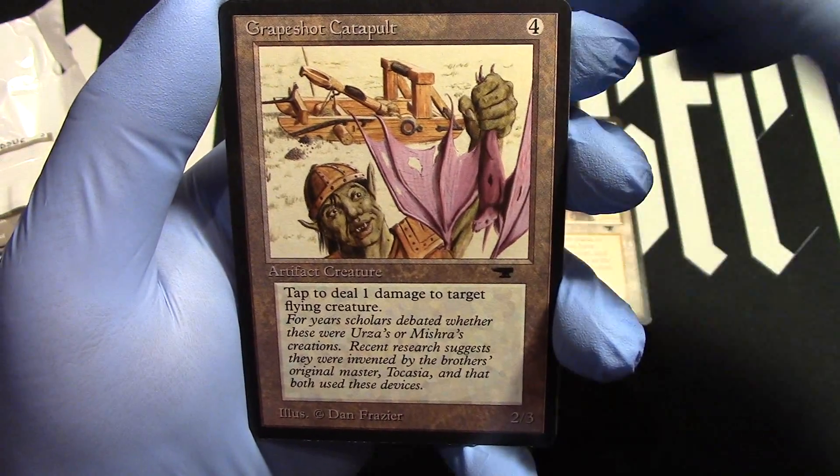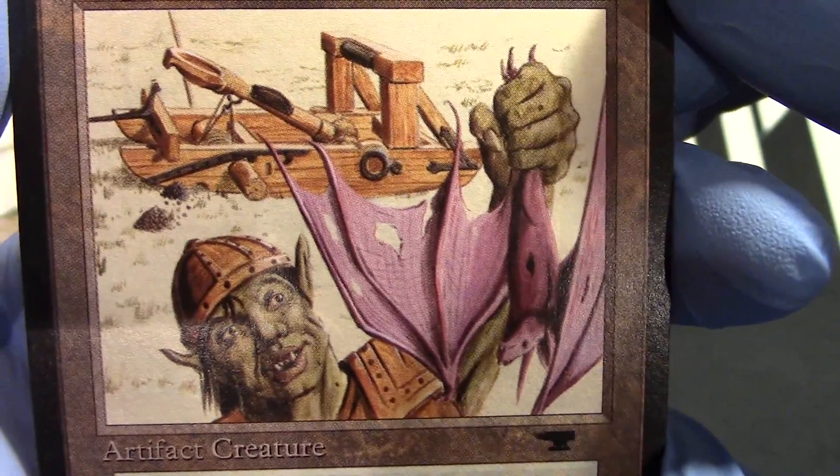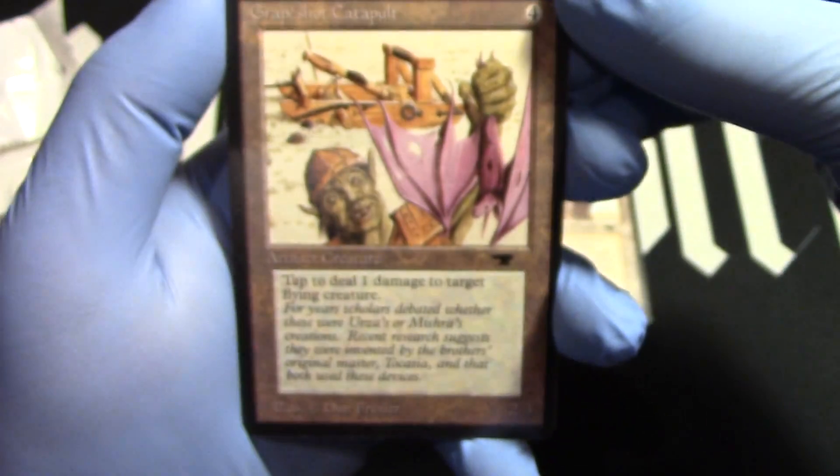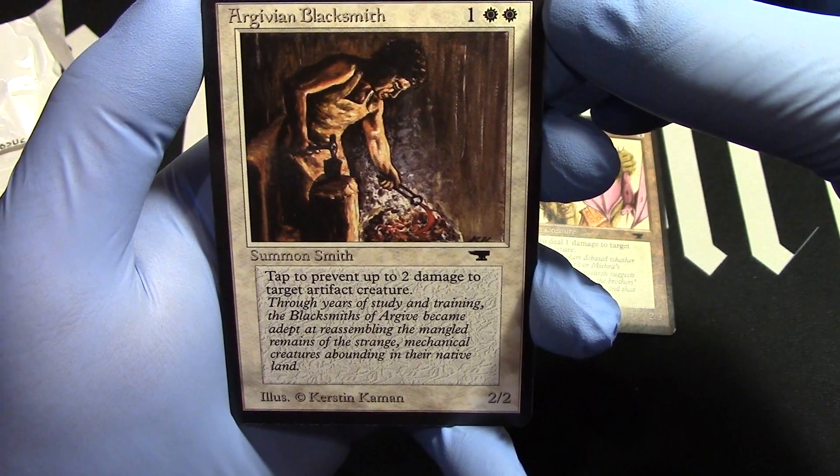And our Grapeshot Catapult. Look at that — he got that guy with one shot. Our Goblin Blacksmith.